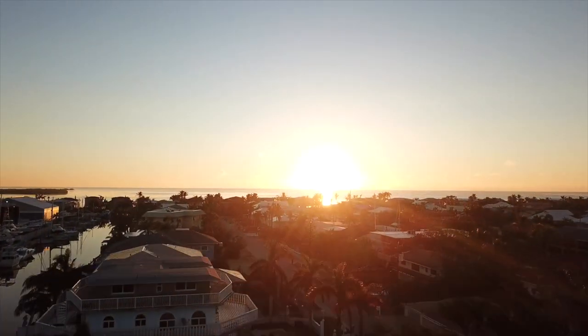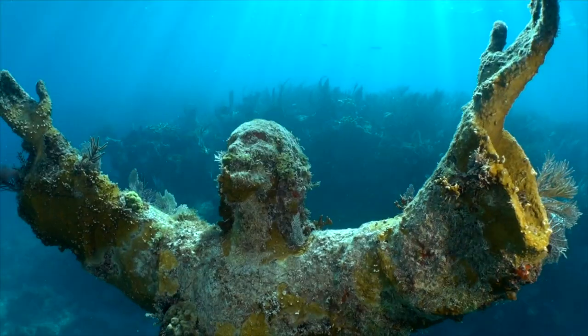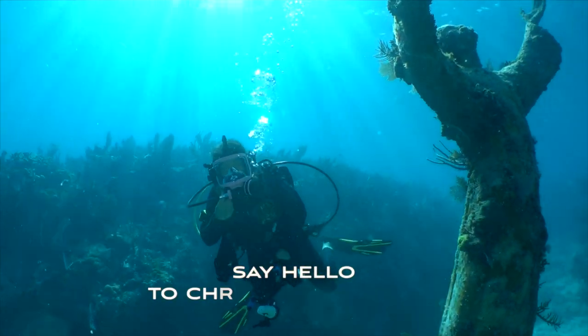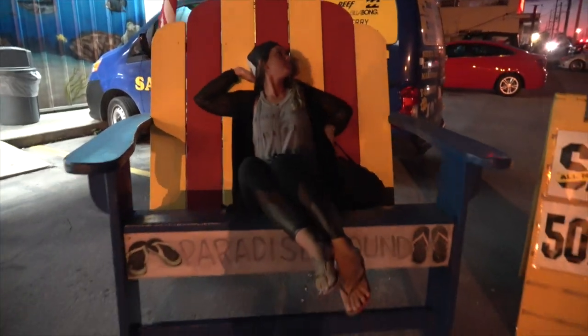Tune in next time as we continue our mission south to the dive capital of the world and have a deeply religious experience — say hello to Christ of the Abyss — and then explore Florida's southernmost keys.